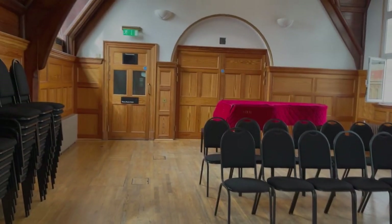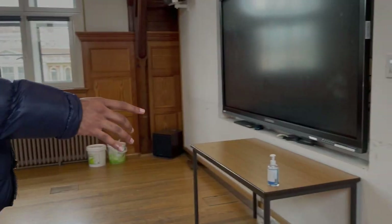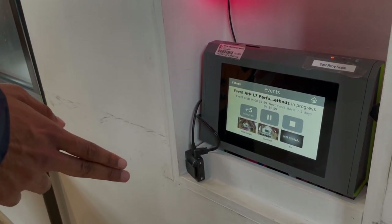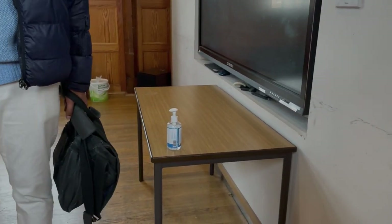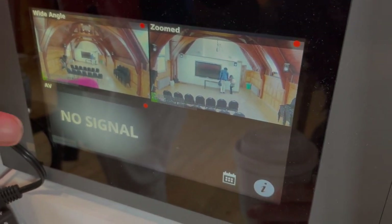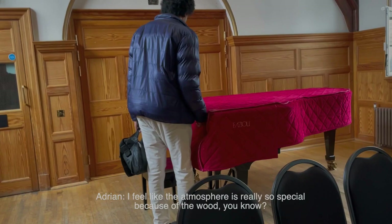This is one of the three Prairie rooms — a suite of three intimate spaces frequently used for chamber music, solo recitals, lectures, and masterclasses. You can record yourself here: there's a camera and audio. You enter your RCM email, press recording, and when you press stop it automatically sends the recording to your account. Amazing! You can see it all live on screen.